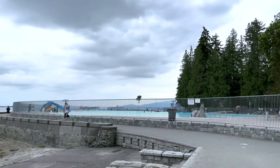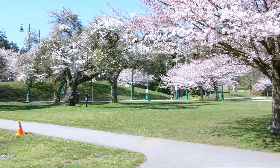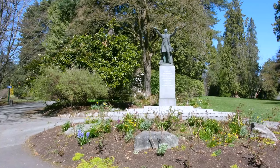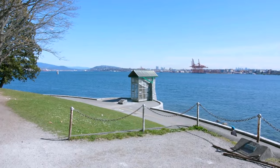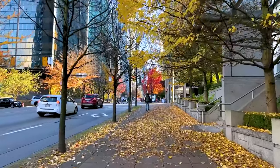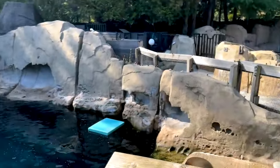Stanley Park, the area surrounding the aquarium, also merits its own visit. In the park you're free to swim, kayak, hike, play tennis, ride a bike, or rollerblade. The park also features a number of sculptures, many created by artisans from First Nations. If the weather is nice, you could easily spend the entire day visiting Stanley Park and the aquarium — it's only five to ten minutes by drive or walk from downtown Vancouver.